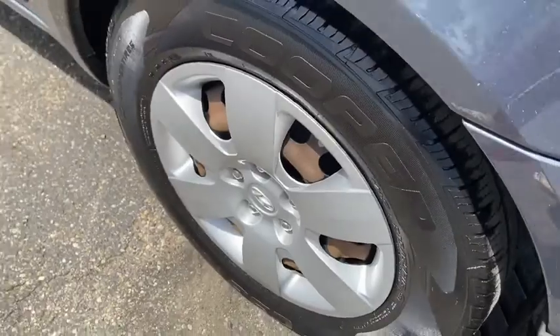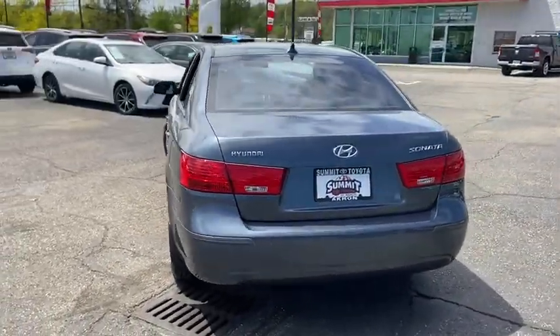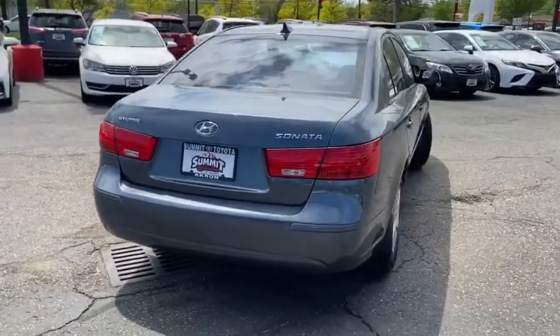Panic alarm, traction control system, carpeted floor mats. This isn't just a vehicle, it's an experience. So stop in for a test drive today.